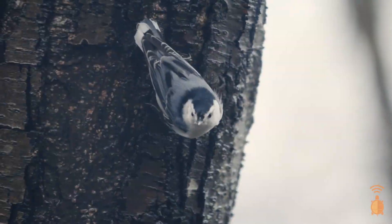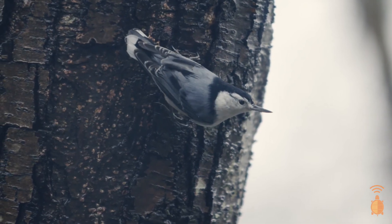We hope you enjoyed learning about the white-breasted Nuthatch. Good luck, have fun, and keep exploring!